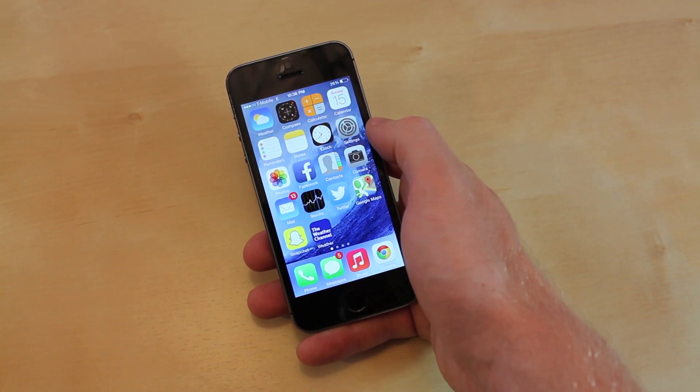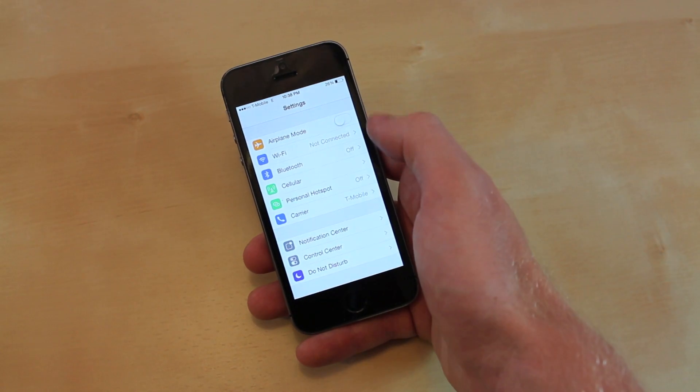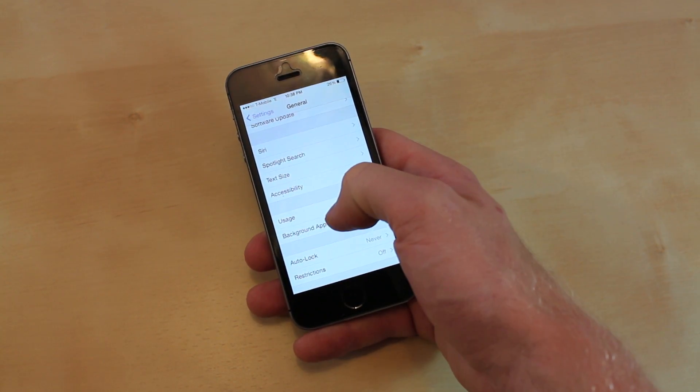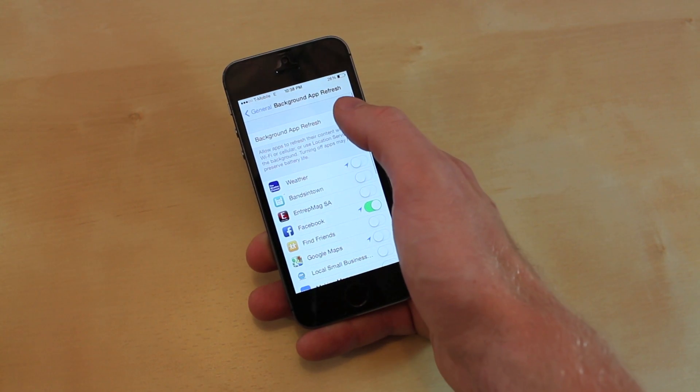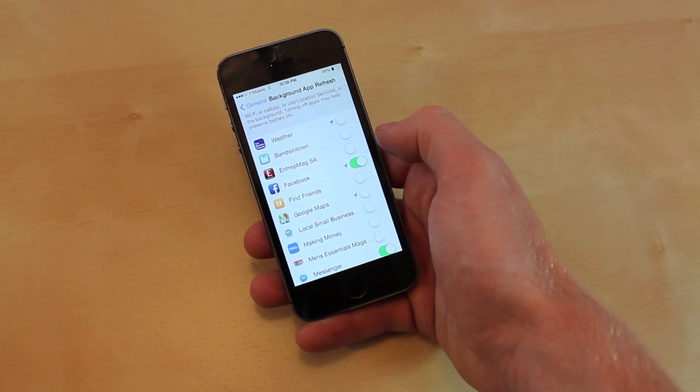If you're having problems with battery draining pretty quickly, you can go into Settings, go into General, then Background App Refresh. You can either turn it off or just select it for the apps you need, and you will notice a huge improvement in your battery.